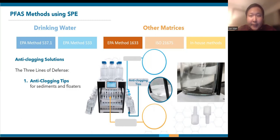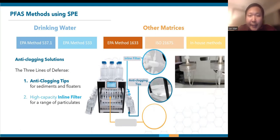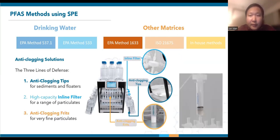The first is our anti-clogging tips that can be connected to the tip of our sample lines. They help to block out sediments and floaters that can easily clog internal lines. The picture on the right shows the use of our anti-clogging tip for seawater samples that contain algae and fine sand. According to the customer, the tips maintained smooth sample flow and did not affect their recoveries. Further downstream is our high-capacity in-line filter. This secondary anti-clogging solution screens out particulates that can build up in a system or cause SPE cartridge clogging. They can withstand more particulate matter than typical syringe filters and come with standard luer ends for easy connection. Lastly, our anti-clogging frits can be placed directly on the SPE cartridge frit to handle very fine particulates that still make it through the inline filters. Multiple anti-clogging frits can be stacked to increase their capacity.